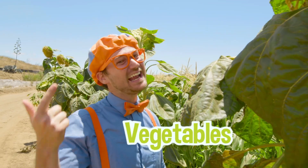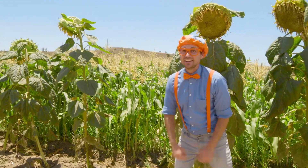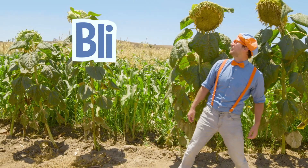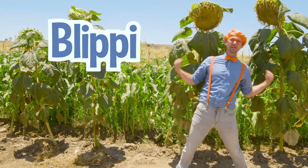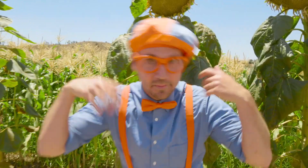This has been so much fun learning about fruits, vegetables, and seeds with you at Tanaka Farms in Irvine, California. Well, this is the end of this video. But if you want to watch more of my videos, all you have to do is search for my name. Will you spell my name with me? Ready? B-L-I-P-P-I, Blippi! Good job. All right, see you later, bye-bye!